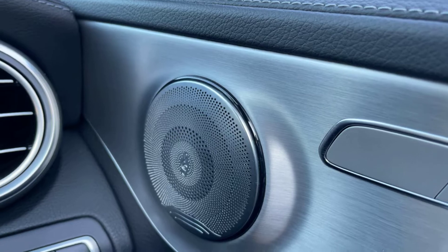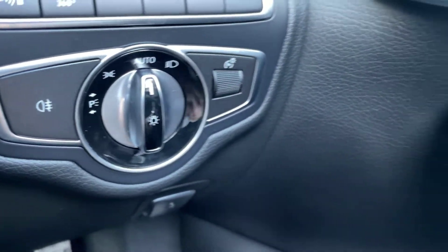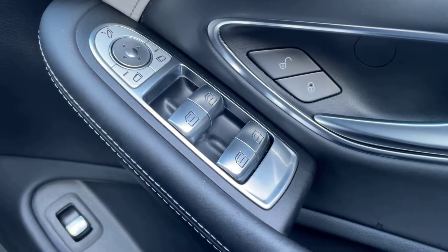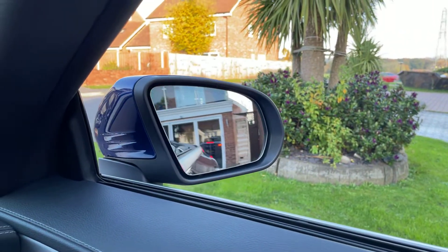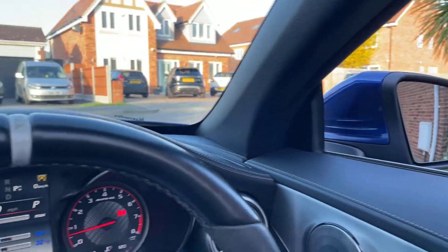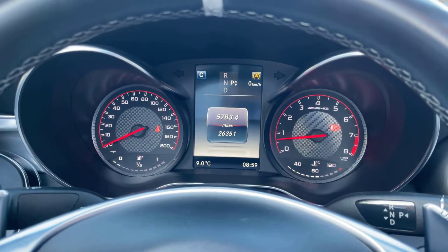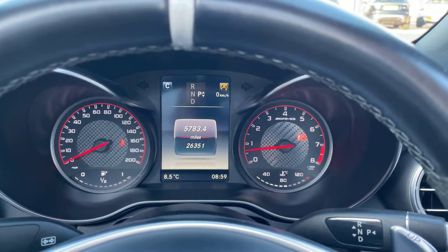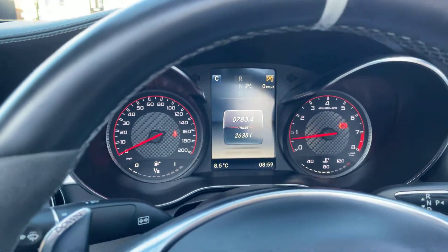You've got your sound system there, your auto lights, and your electric and folding mirrors — all working well. On the clock you've got 26,351 miles — really lovely low miles. And from the dials, you've got this red trim going around the side as well.